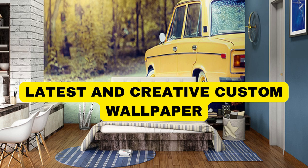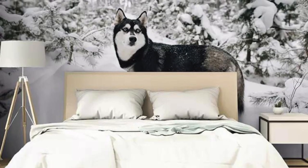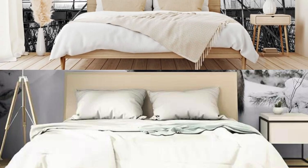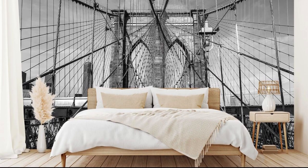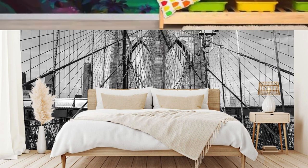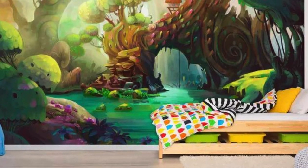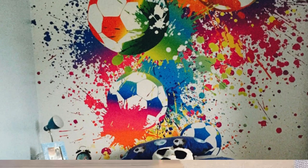Creating a custom wallpaper is like crafting a visual symphony that resonates with your unique personality and style. It is an artistic endeavor that transcends the mundane, transforming your digital or physical space into a curated reflection of your individuality. The process begins with a vision, a concept that encapsulates the essence of your taste and preferences.